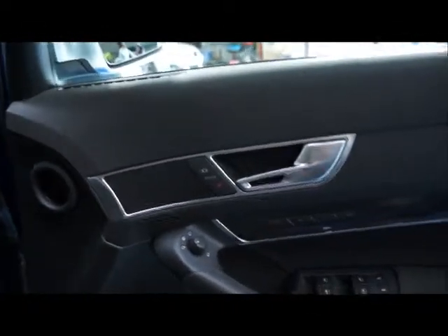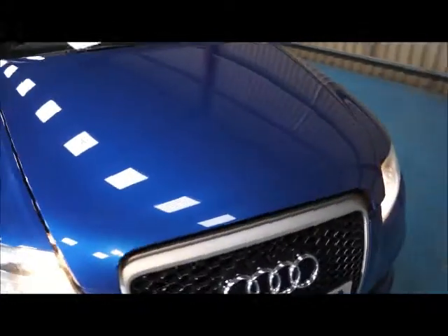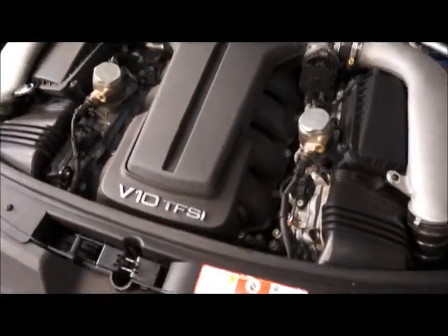The last thing I'll show you before we move on to the paperwork is under the bonnet. Here you can see we have the Audi V10 TFSI engine.